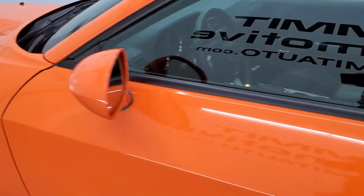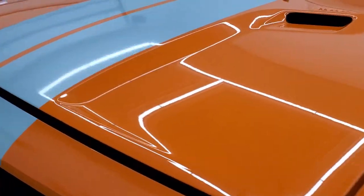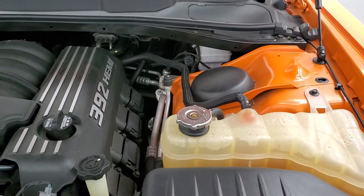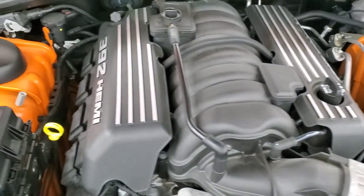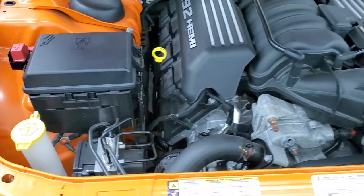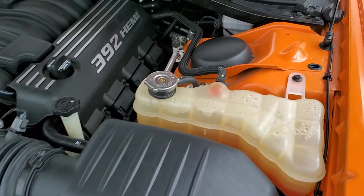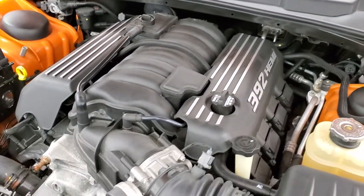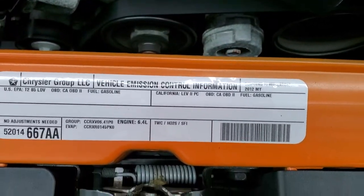I would personally like to thank you for checking out the video today, and hopefully from this HD video you've been able to tell just how clean this car is all the way around, inside and out. Under the hood we have the 6.4 liter 392 Hemi motor — the engine bay is very clean and runs very smooth. Once again, all of our cars go through a 130-point Wisconsin state inspection, all fluids get checked and topped off, they get a fresh oil and filter change, and they're 100% ready to go before being made available to our customers. There's the emissions sticker there.